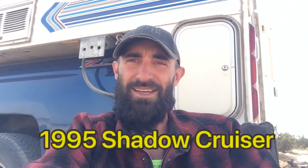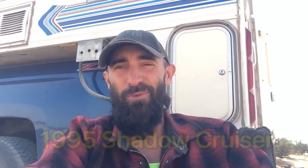Our camper here is the pop-up Shadow Cruiser, it's a 1995, and the wet weight is actually about a thousand pounds. We took a lot of stuff out anyway, so with all of our gear in it we're probably right around a thousand pounds. It's not too bad with us in it as well.